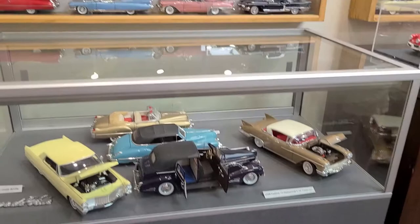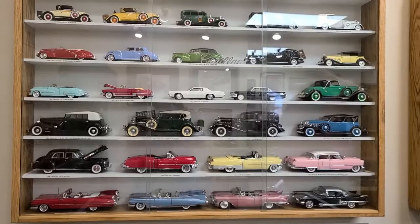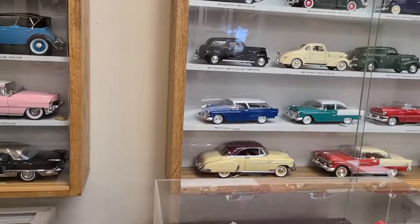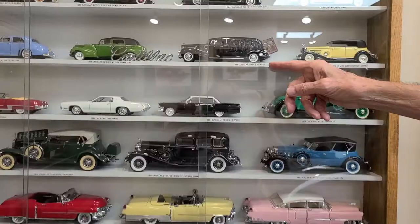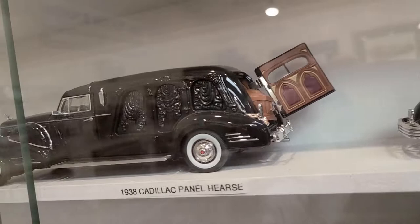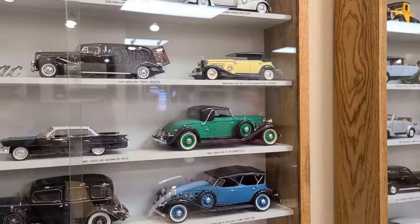Just moving around the museum, we have displays of Cadillacs. Right in the Cadillac display you can also see that we have a Cadillac hearse, which will be on display as we do a special exhibit for the month of October, highlighting funeral cars from both the horse-drawn and motorized eras.